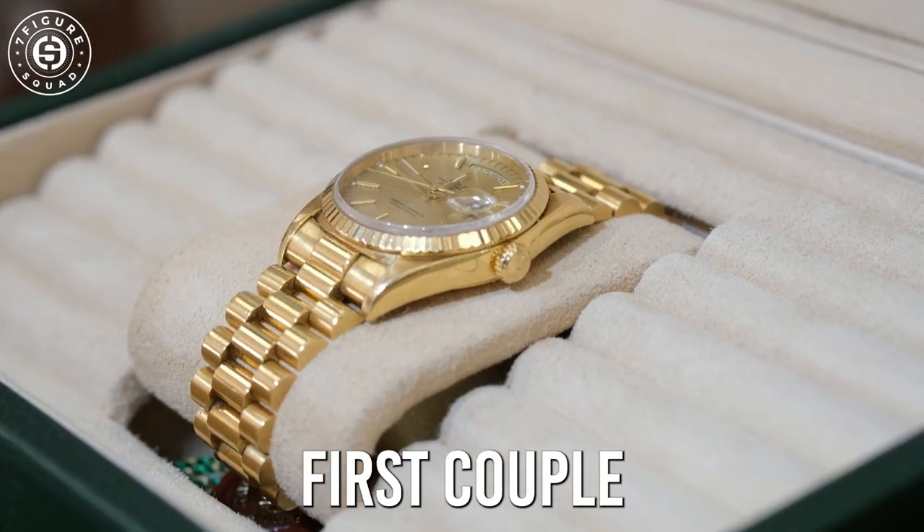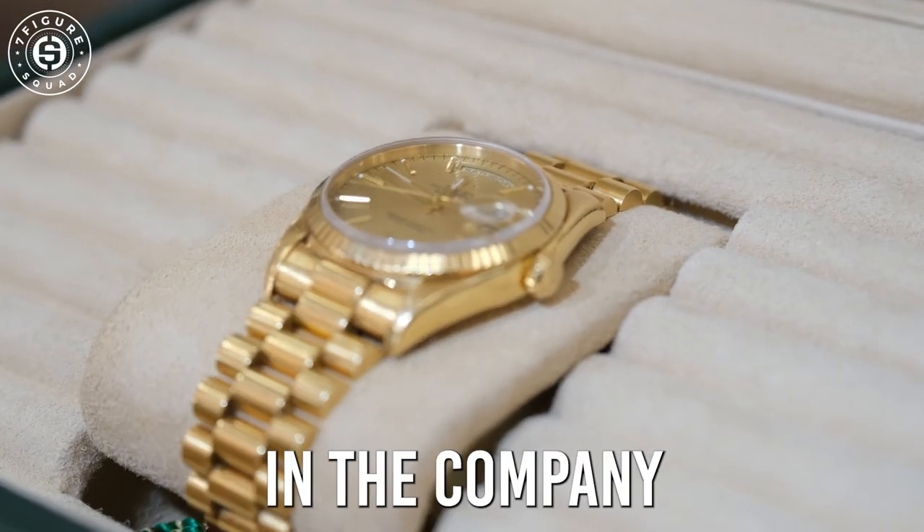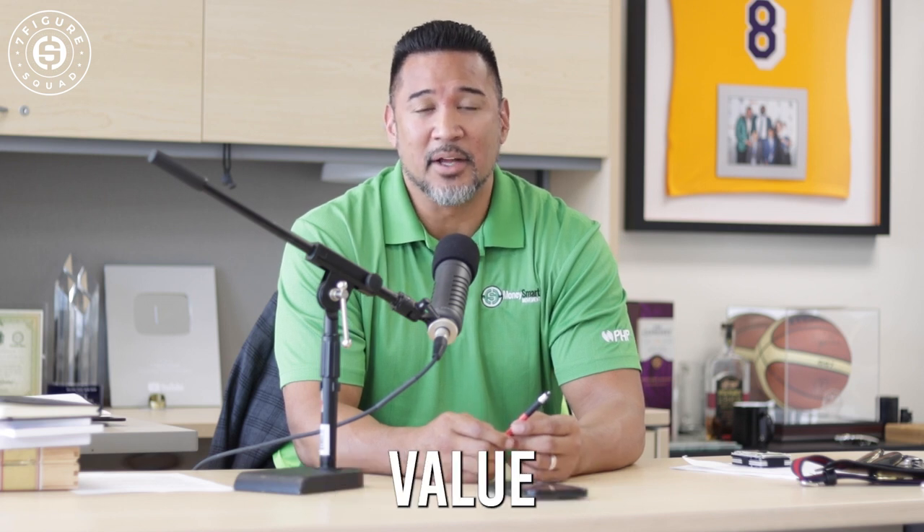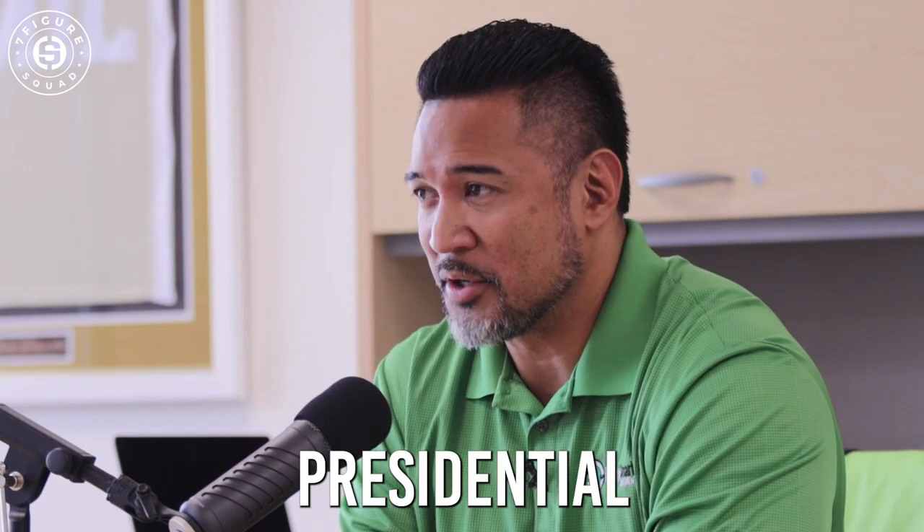Since we were the first couple to hit a massive goal that nobody in the company — in the six years it had been in business — had ever reached. So a lot of sentimental value is attached to this presidential Rolex.